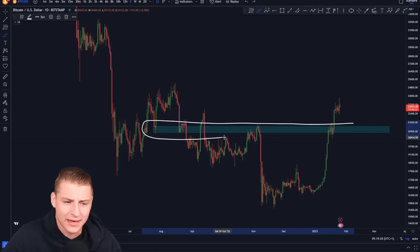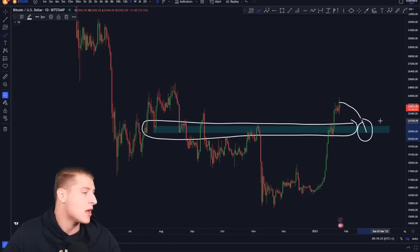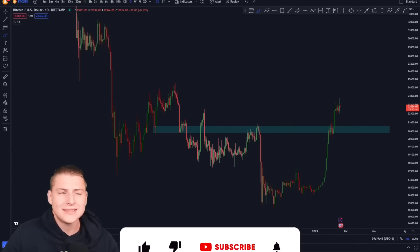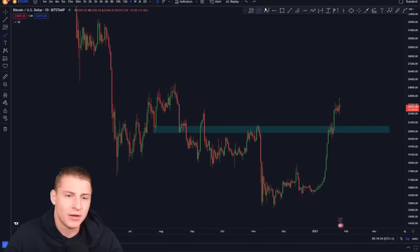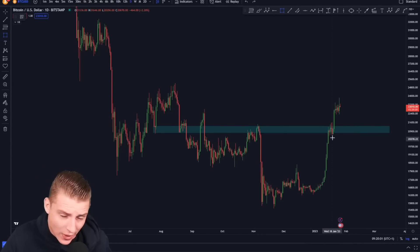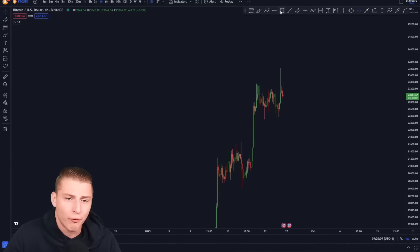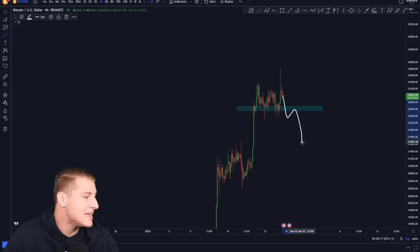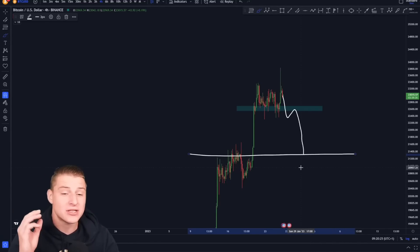I'm expecting this level around 21k to provide a significant amount of support if Bitcoin retests it. If Bitcoin instead moves further towards the upside and still reaches the bull flag price target, we won't need to worry about this level — we could find support around 23k after a move to 25k. This is only for the imminent short term. If Bitcoin confirms a four-hourly candle close below approximately 22.5k, I'm expecting a significant drop down towards levels of around 21.3k.